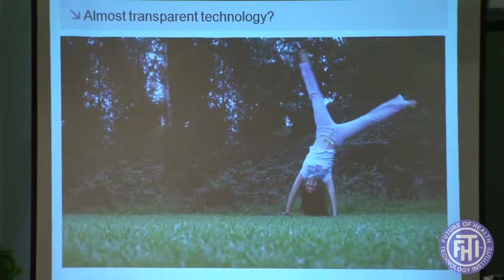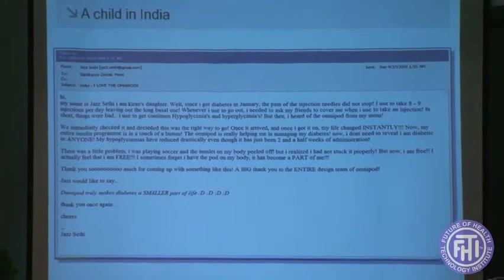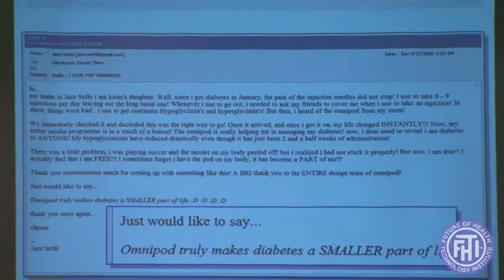This kind of innovation resulted in really dramatic results in terms of acceptance. It's particularly encouraging to receive emails from a little girl in India saying it makes diabetes a smaller part of her life.